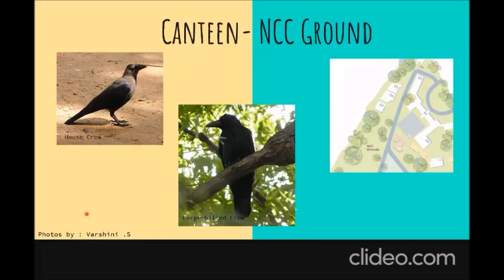Since we know them so well, let me tell you there are two different types of crows on campus: the house crow on the left and the large-billed crow on the right. But other than these crows, what else do we get to see on campus? Here's a picture of all the crows sitting together.